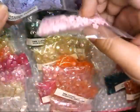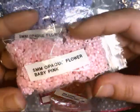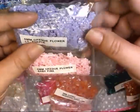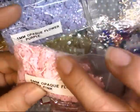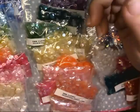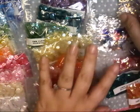The next type is a five millimeter opaque flower. I got them in baby pink and light purple. It's hard to see but there is an iridescent sheen when the light hits it, and they have little holes in the middle of the flower. I got quite a few of those in just those two colors, and I have duplicates of the purple for some reason.